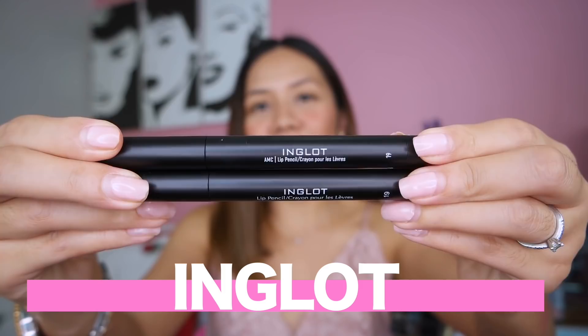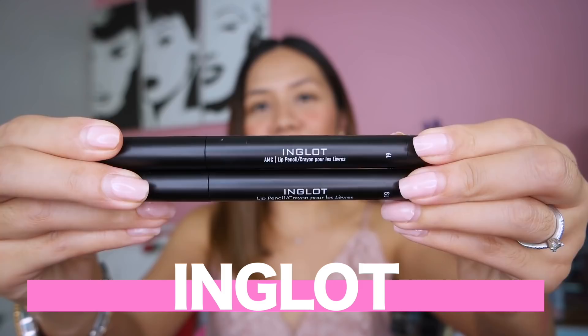The link of all these products is down below in my description box. Click nyo lang yung link if you wanna add to cart sa Lazada. Moving on to the next brand — we have Inglot here, and I have 2 lipstick shades from the brand that I'm so excited to show you.